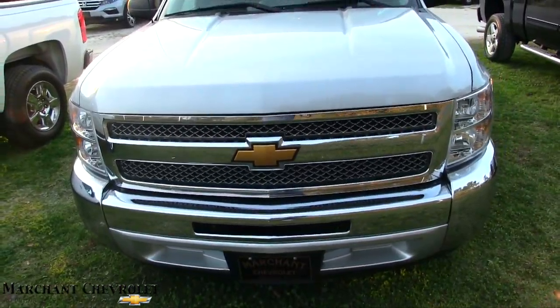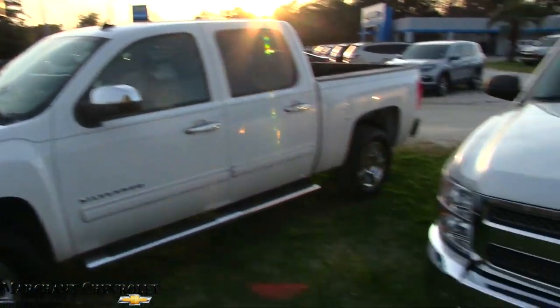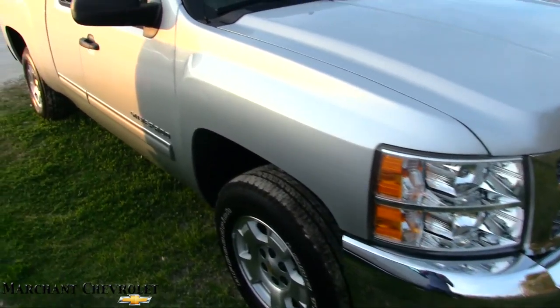Marchant's got a ton of pre-owned Silverados on the ground — it literally wraps around the whole front of the store here in pre-owned trucks. Hopefully you'll enjoy watching this video and learn something, and we'll go over the price, mileage, and some of the specs.